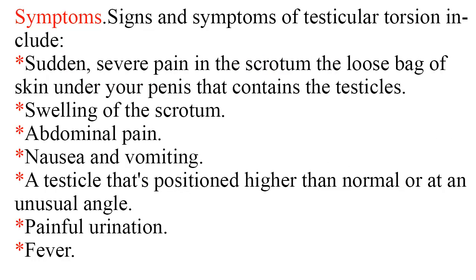Signs and symptoms of testicular torsion include sudden, severe pain in the scrotum — the loose bag of skin under your penis that contains the testicles — swelling of the scrotum, abdominal pain, nausea and vomiting, a testicle that's positioned higher than normal or at an unusual angle, painful urination, and fever.